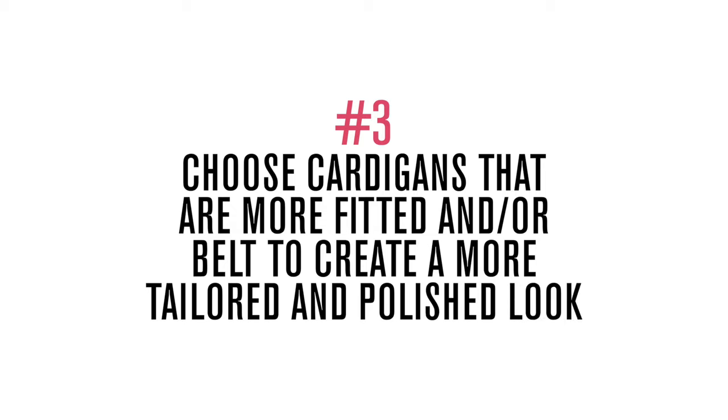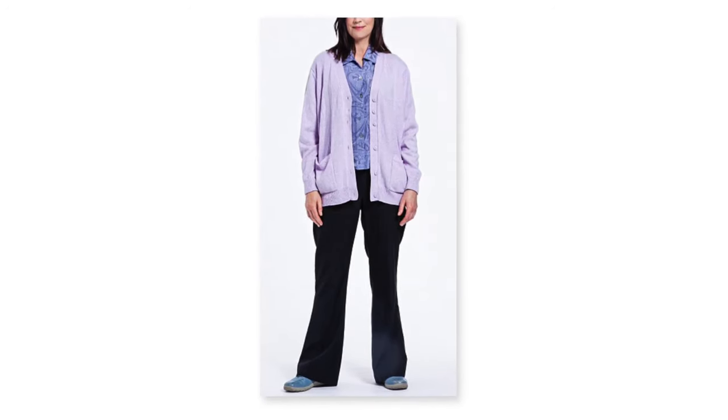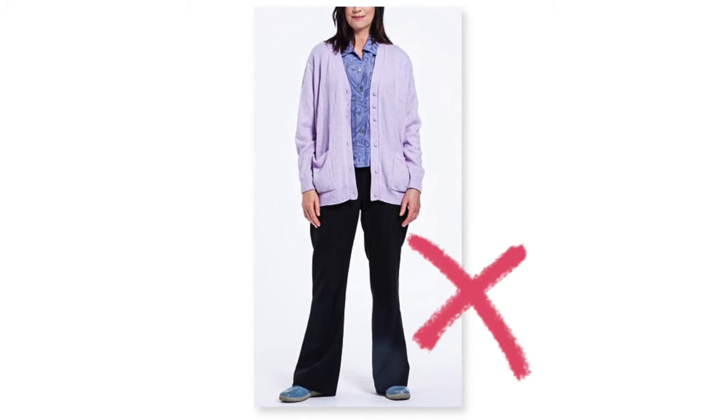Tip number three: choose cardigans that are more fitted to create a more tailored and polished look. Very often I will size down when choosing a cardigan. If you have something a little bit more loose underneath and then throw on a loose cardigan, the whole look could just look more frumpy. But you can simply fix that by belting it or buying a size down.